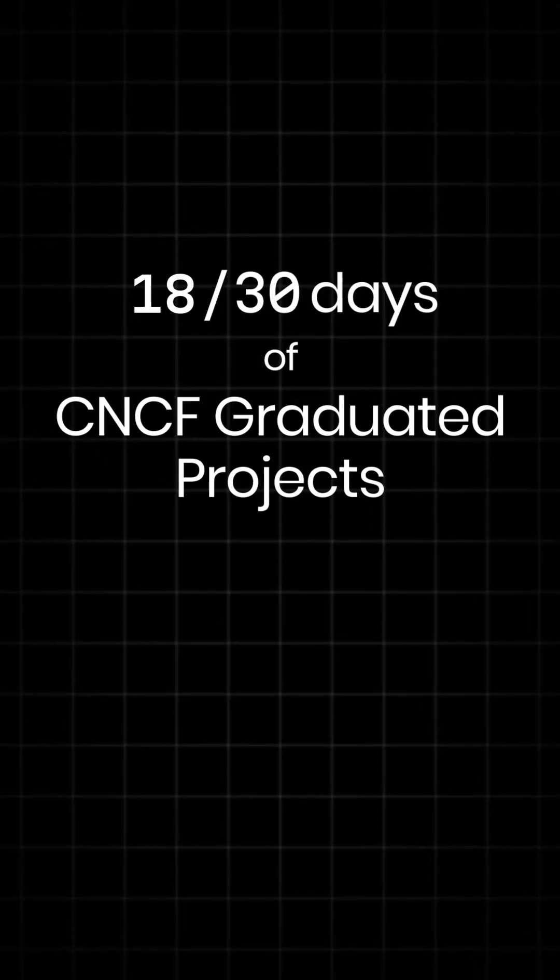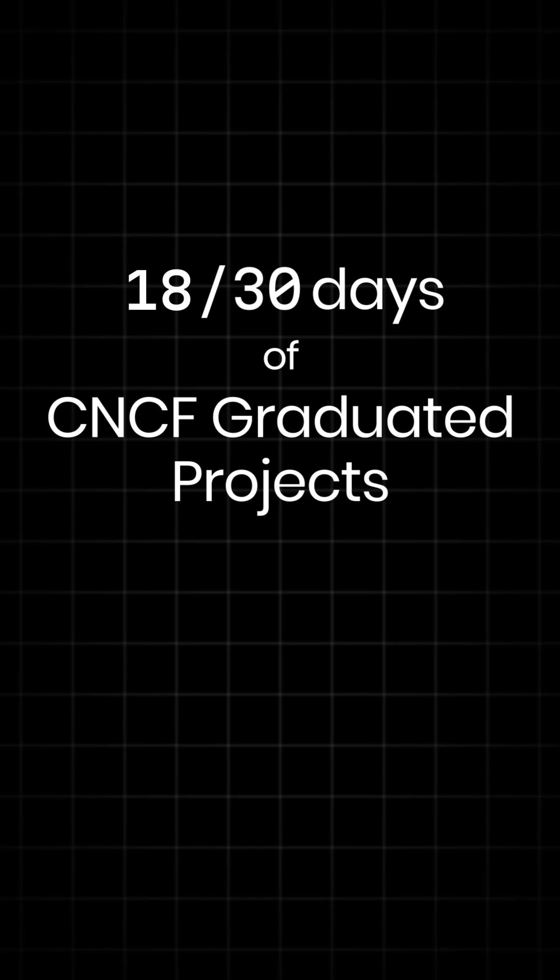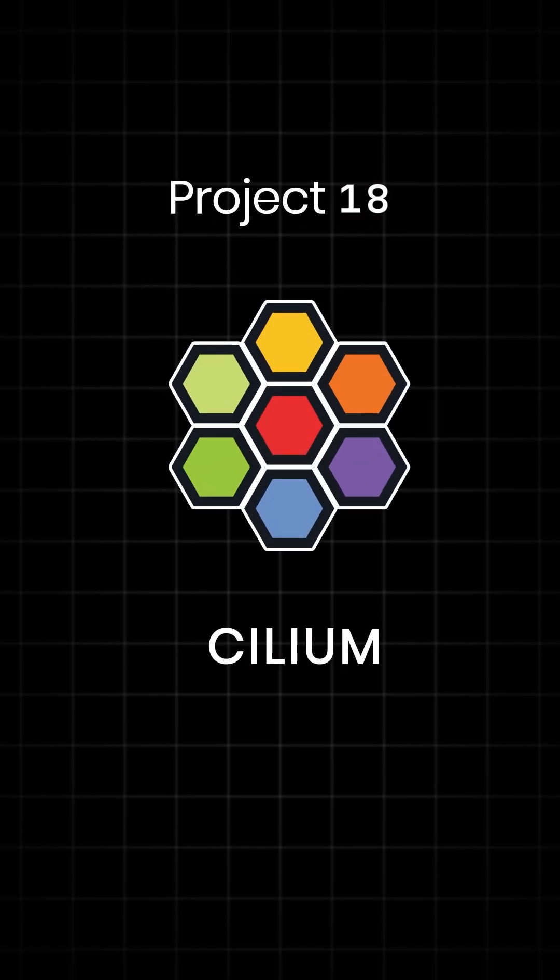Hey, Cloud Natives, Michael here from CodeCloud, continuing our 30 days of CNCF graduated projects with number 18, Cilium.